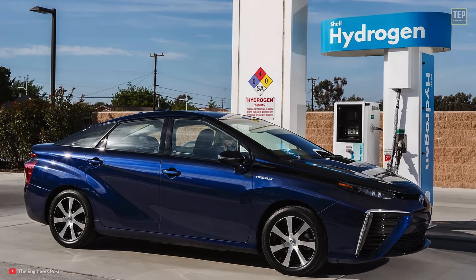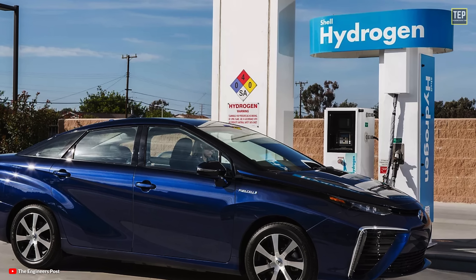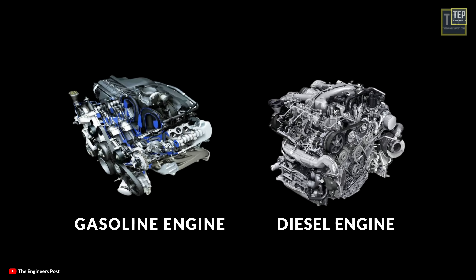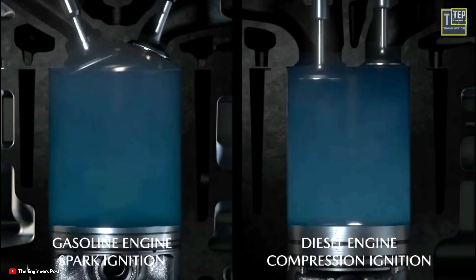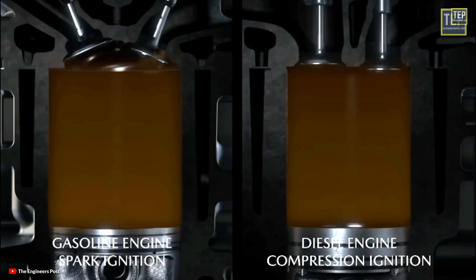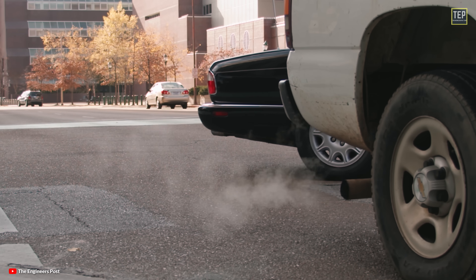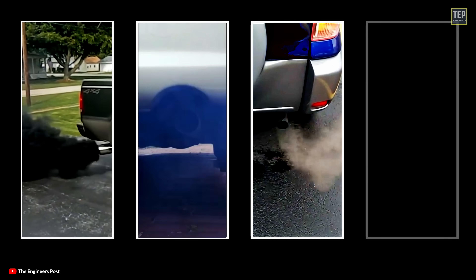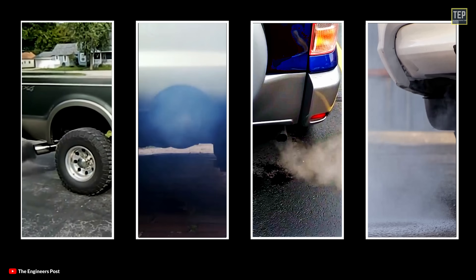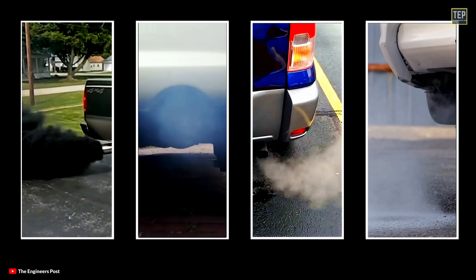Unless you drive an electric or hydrogen-powered car, your car certainly has a gasoline or diesel engine under the bonnet. These engines generate power via internal combustion, which produces exhaust emissions including small amounts of smoke. Different colors of smoke — usually black, blue, gray, or white — can appear from an exhaust from time to time.